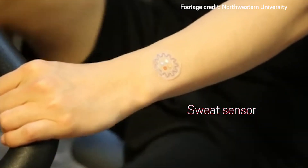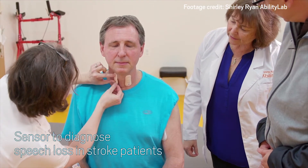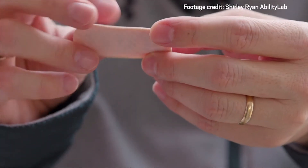Wearable electronics have many promising applications for fitness, health monitoring, communication and more. But powering these devices and keeping the wearer comfortable is tricky because traditional electronics don't bend and flex for the human body.